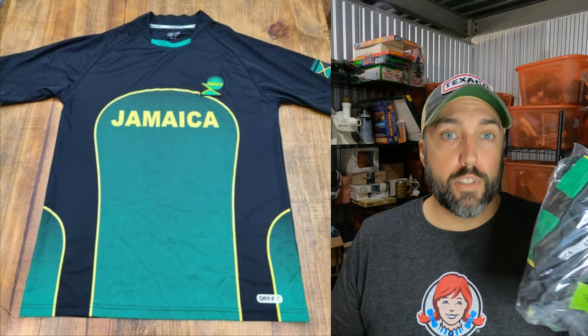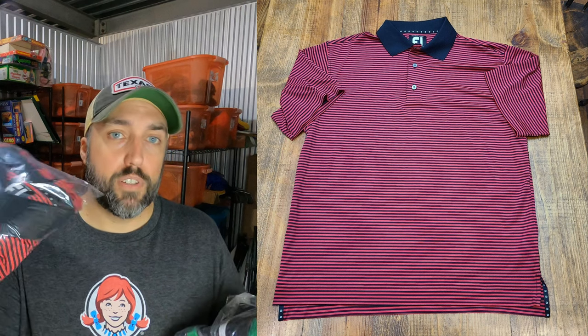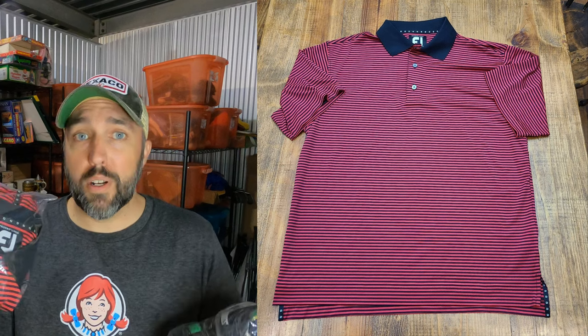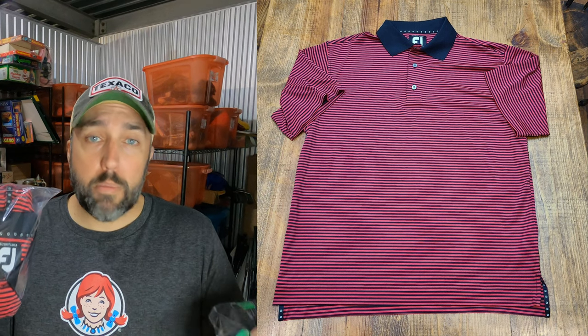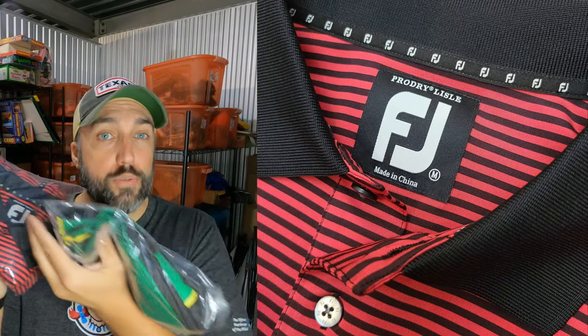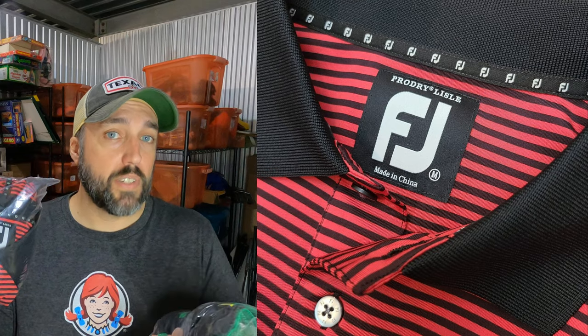I sold a couple of shirts. First, a Jamaica national soccer team jersey — not Adidas or Nike, probably a knockoff — paid $2 for it and it sold for $19.95. Then this is a FootJoy polo shirt. You want to look for FootJoy shirts that don't have a logo, or if they do, make it a well-known golf course like Augusta National, Pinehurst, or Pebble Beach — that brings up the value. This one is a ProDry Lyle, a special FootJoy shirt, which also bumps the value. Paid $3, sold for $26.50.